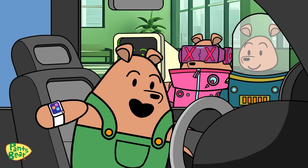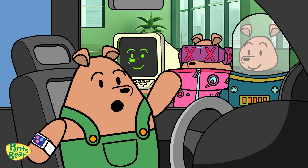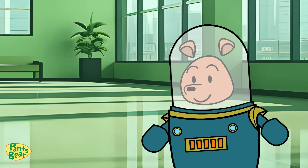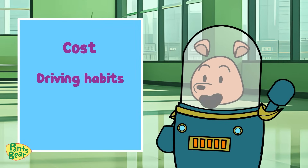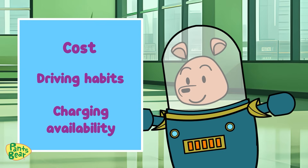Taking care of our Earth is everyone's responsibility. But before you decide to make the switch to an electric vehicle, there are a few things to consider. That's right, Pansberry. Factors like cost, driving habits, and charging availability are all things you need to think about. But don't worry — we're here to help break it down for you.